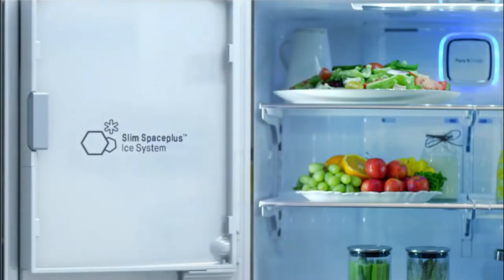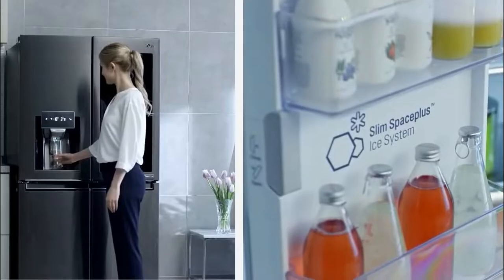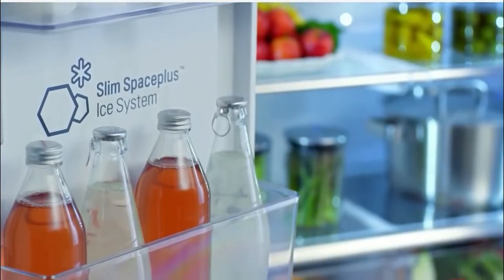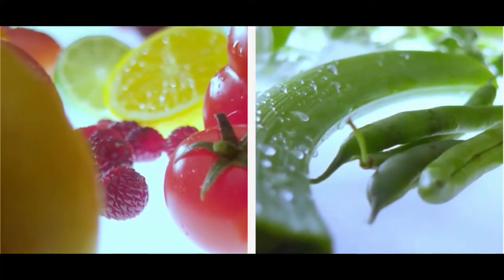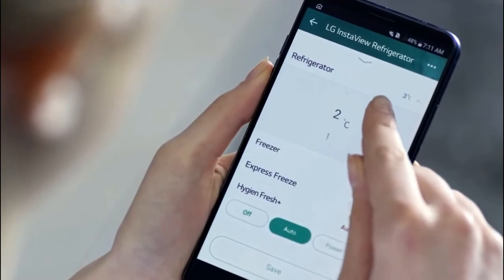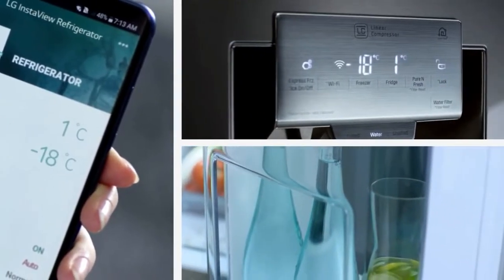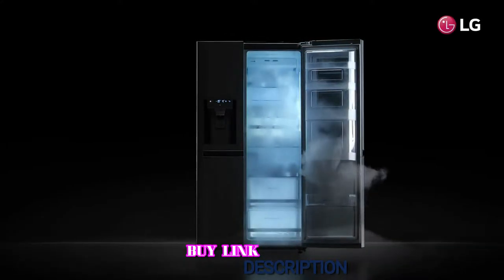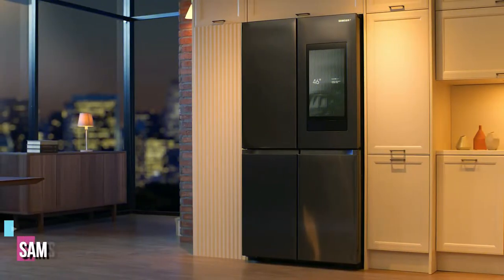Inside the 21.7 cubic foot capacity refrigerator is LG's Slim SpacePlus ice maker, which folds into the appliance to free up space. The extra tall ice and water dispenser is large enough to accommodate most container sizes, making it easy to fill both glasses and pitchers. The interior crispers have built-in humidity control to keep your fruit and vegetables fresh. You can also connect your smartphone to the refrigerator using its Wi-Fi connection and the LG SmartThinQ app, making it the ideal choice to lower your electric bill and reduce your carbon footprint.